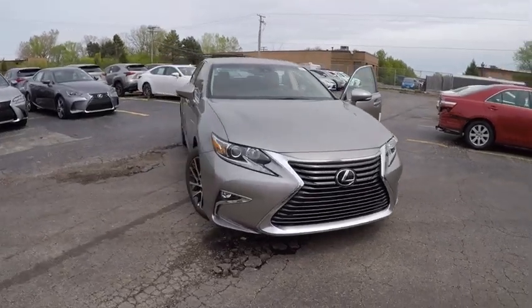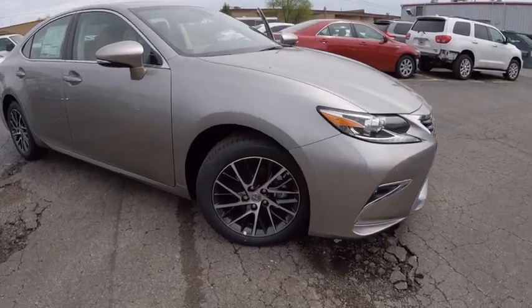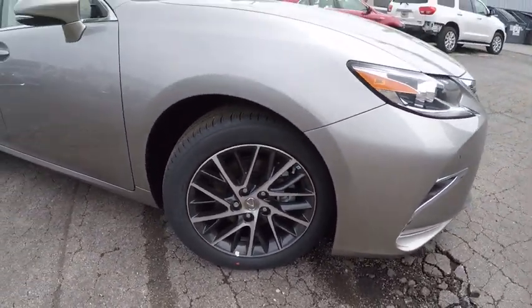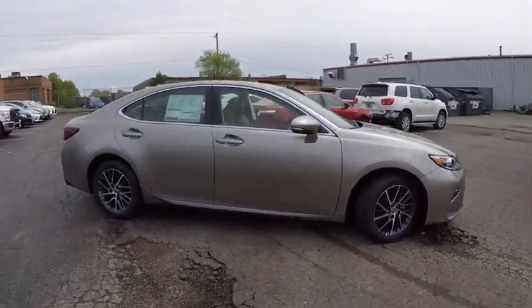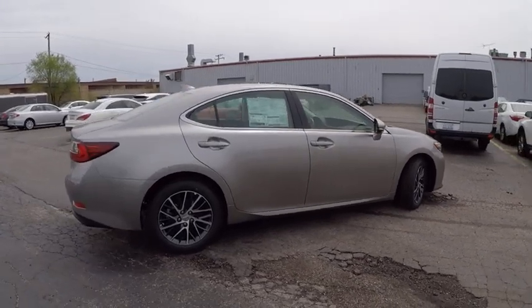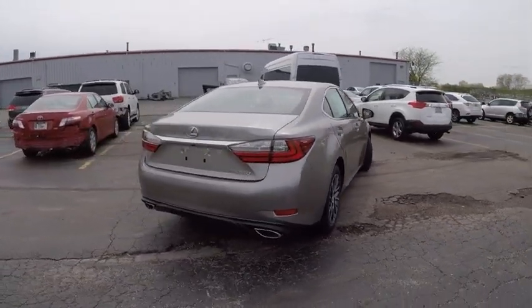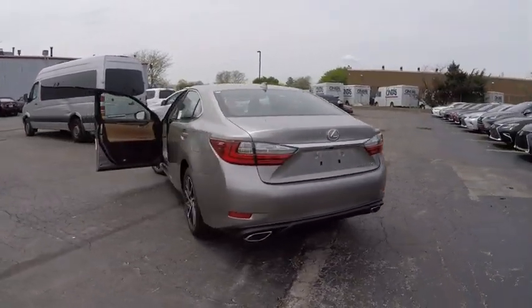2017 ES350. The Lexus ES350 is a sophisticated combination of distinctive styling, luxury and smooth performance. A 3.5 liter V6 engine propels the ES from 0 to 60 miles per hour in 6.8 seconds. The countless standard interior features transport you to a new level of luxury and convenience, and it is priced below $45,000.